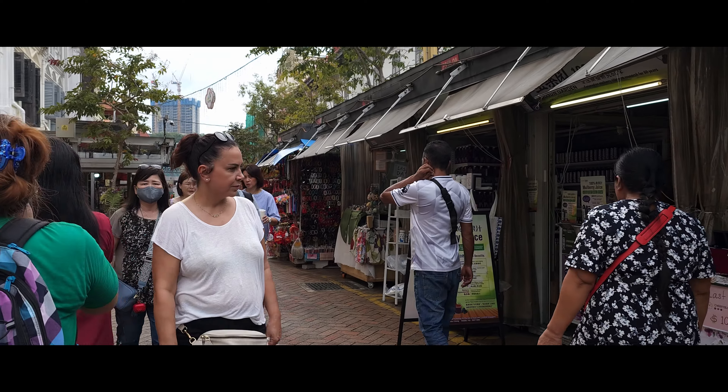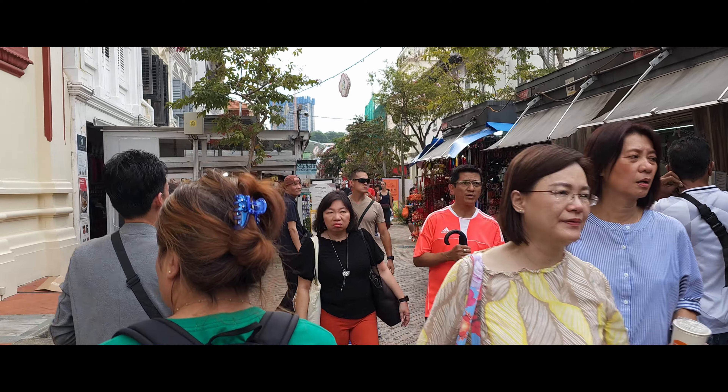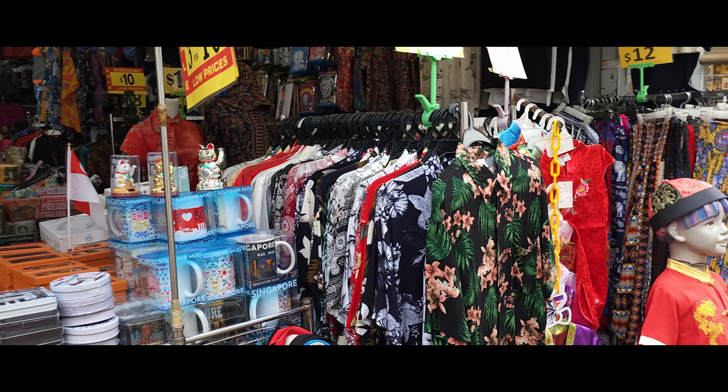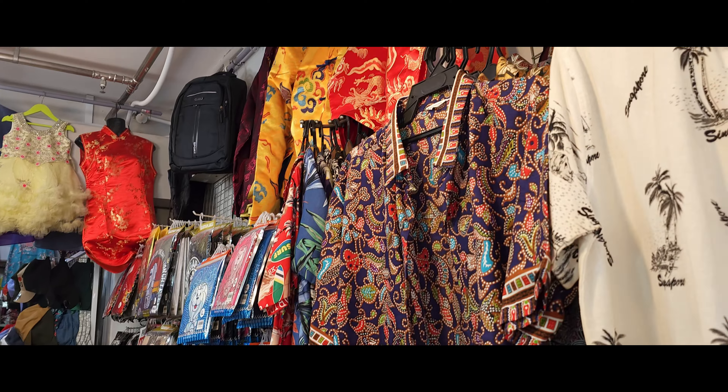I will say something every once in a while if I spot anything interesting. It's a bit crowded over here — might have to lift up the camera a bit to give you a better view. Look at the clothing you can get over here — very, very special, honestly. A lot of selection, mostly aimed at Chinese traditional clothing.